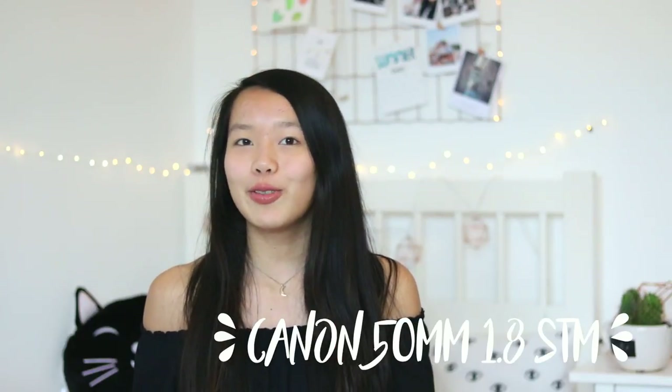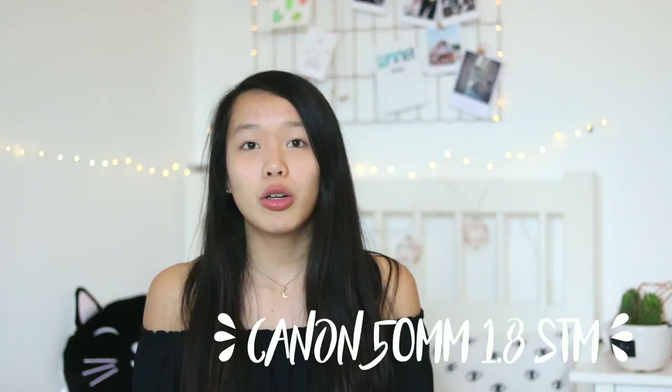Another Christmas present I got is the lens I'm currently filming with, which is a 50mm lens. I actually got a 50mm lens last year for Christmas too, but my camera got stolen in Amsterdam with the lens on it, which was really sad. So now I have a new 50mm lens and I'm very happy with it because the focus and the image quality are just so great.